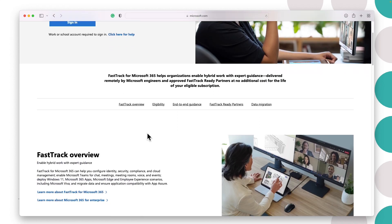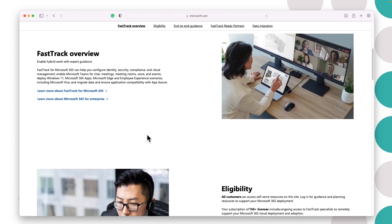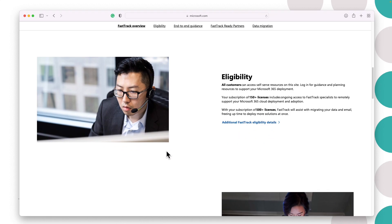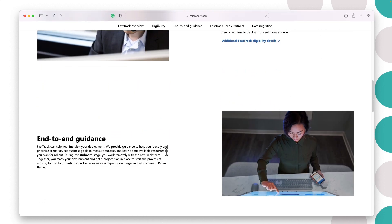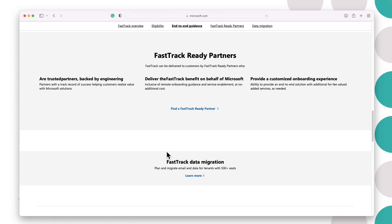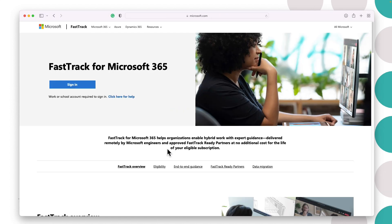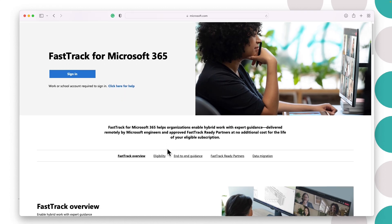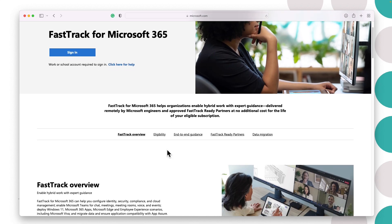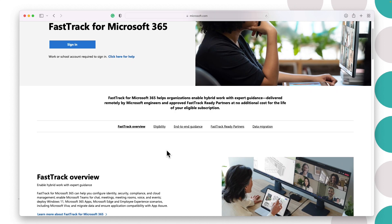FastTrack engineers will engage with the technical folks within an organization and help them identify their challenges, ensure they go through the right checklist, and help with the deployment or migration itself. If you are working on a big deployment or migration, I would highly encourage you to involve FastTrack. And FastTrack doesn't cost you anything — it is totally free of cost.